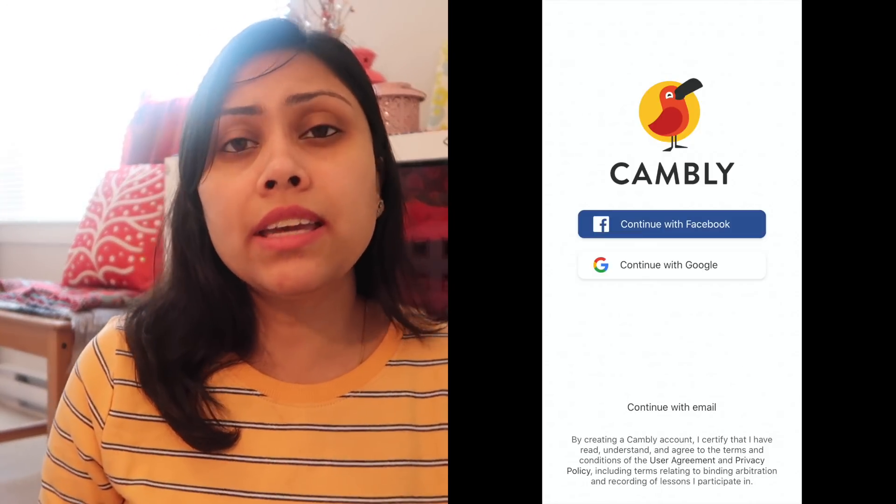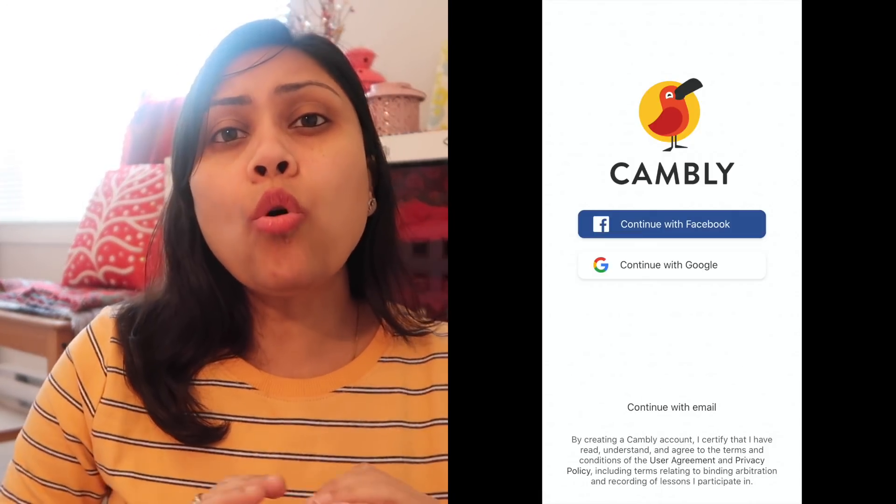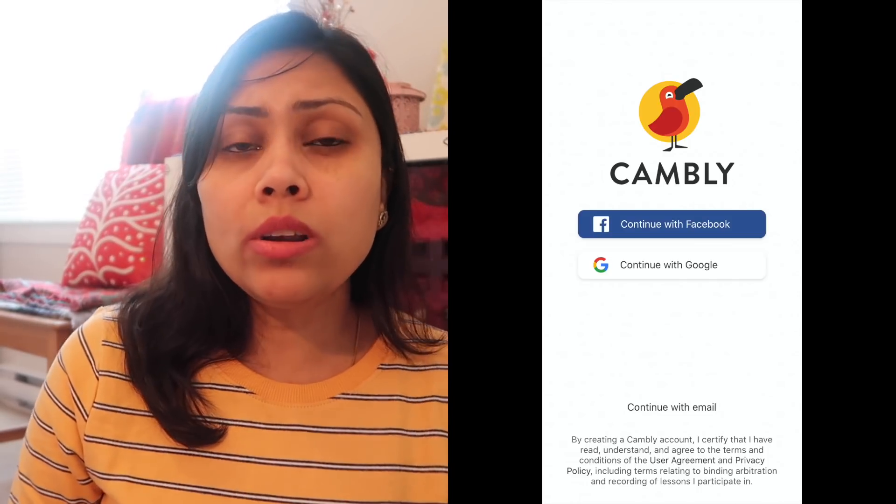एक बहुत ही अच्छा app है — Camly। उसमें आपको 24/7 किसी भी time online tutors मिल जाते हैं, जो American accent और British accent में बात करते हैं। आप किसी भी time उनको call कर सकते हो, उनसे बात कर सकते हो। Even आपको specialized IELTS के tutors भी मिलेंगे जो आपको पूरा IELTS का format समझाएंगे। काफी बारी आपको कुछ written material भी मिल जाता है, जिससे आप अपनी writing और reading की practice कर सकते हो।